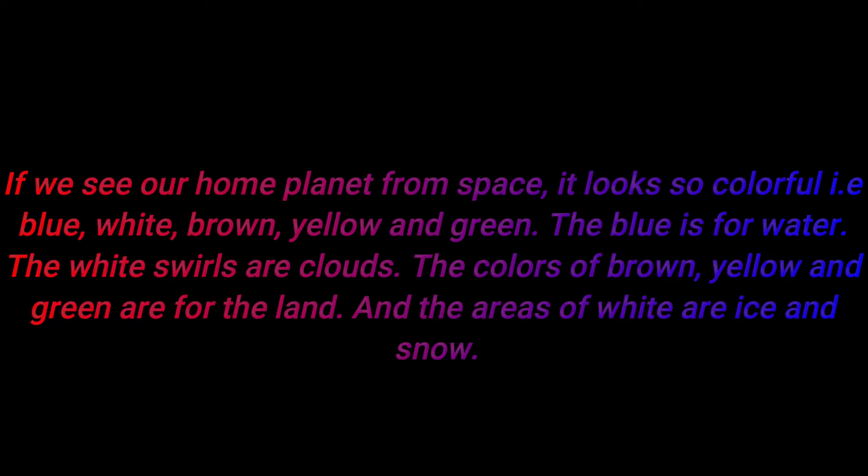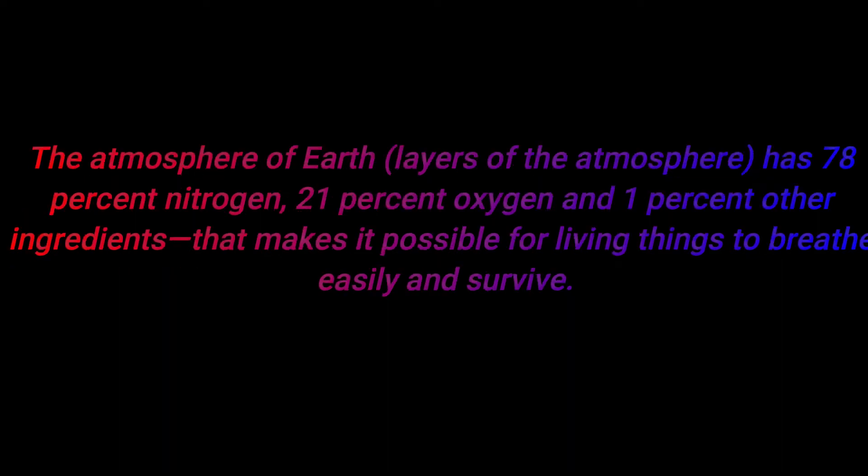Number five: if we see our home planet from space, it looks so colorful — blue, white, brown, yellow, and green. The blue is for water, the white swirls are clouds, brown, yellow, and green are for land, and white areas are ice and snow.